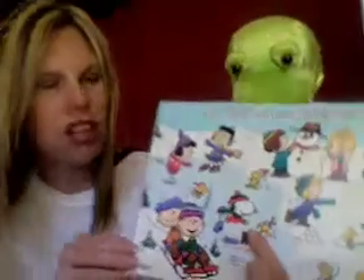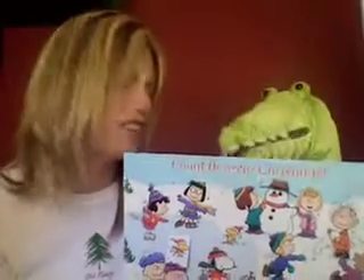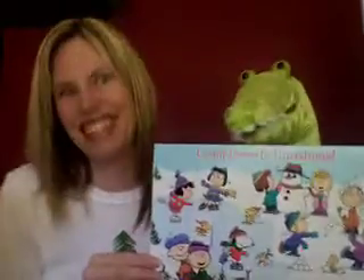It says watch a Christmas video with an adult. Yay! Christmas videos are so much fun to watch, huh Gator? I love watching Christmas videos and just having maybe just a little bit of popcorn. A little bit of popcorn is always good.